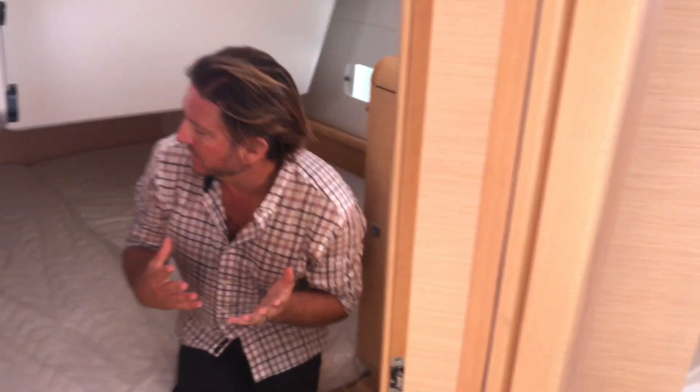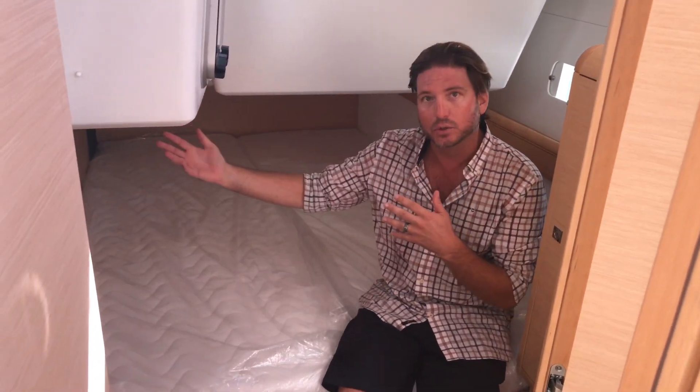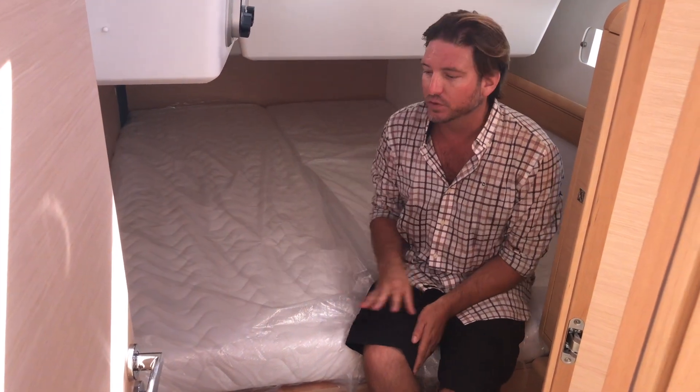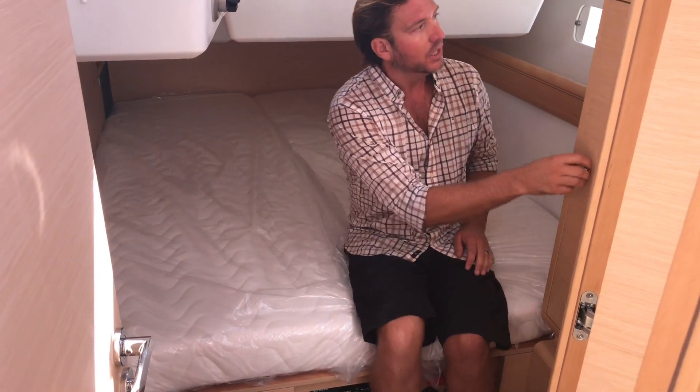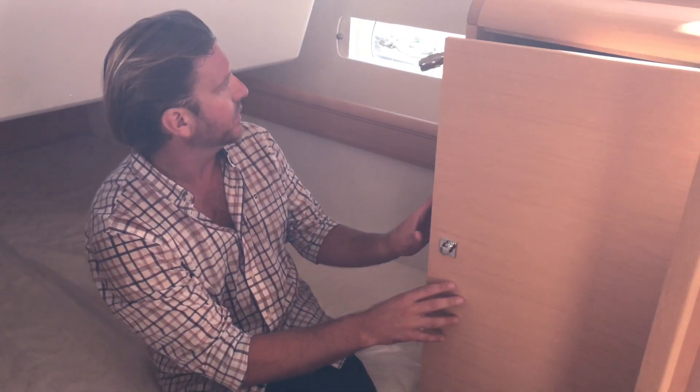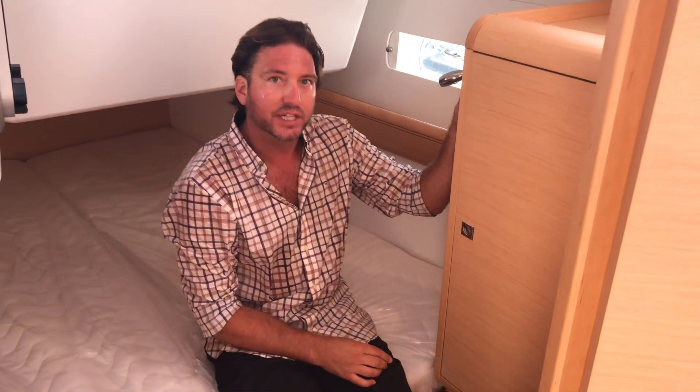Just after that is our port stateroom. This has an identical mattress to the starboard side stateroom, cabinetry throughout, great engine room access, and a huge hanging locker closet with lots of great stowage areas. We have our air conditioning and heating controls here, and this aft control manages climate control for the other aft stateroom as well.